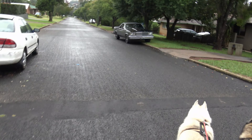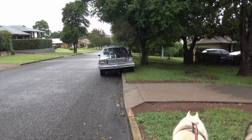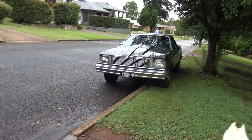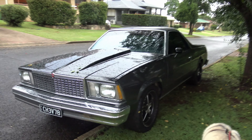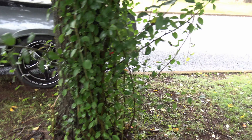An old Chevy El Camino. Early 80s. Nice condition. Unrestored.